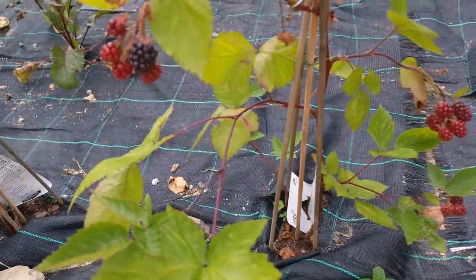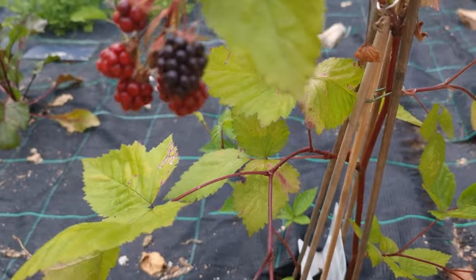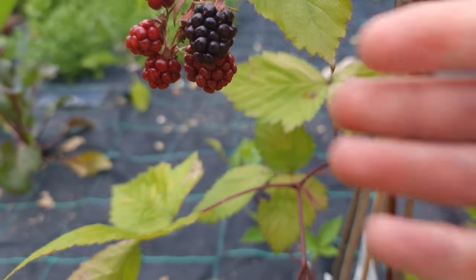Check that out guys. Our first blackberry! How beautiful.